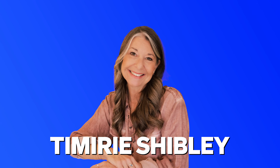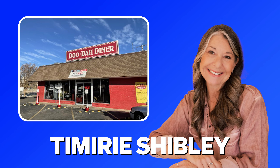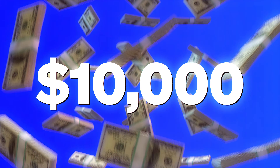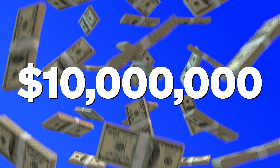This video was inspired by my friend Timree Shibley, who opened her restaurant, The Doodah Diner in Wichita, Kansas, for less than $10,000. That was 12 years ago, and she's since gone on to become one of the most successful restaurant owners in her state, doing over $10 million in sales.